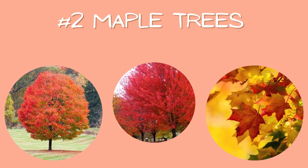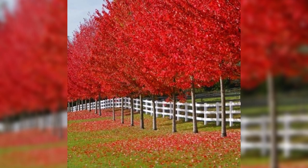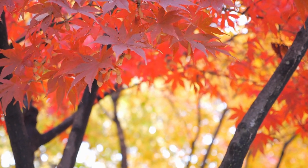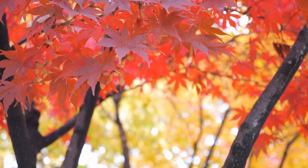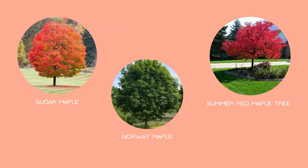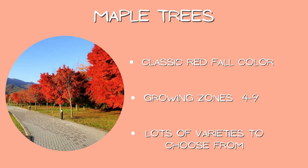Number two: maple trees. The tree famous for its fall display obviously had to make the list. With cultivars named October Glory and Autumn Blaze, you'd be hard-pressed to forget about them. Most of these trees will turn bright red in the fall, with some varieties ending up more of a mauve purple. They'll tend to sit around the 40 to 60 feet tall mark, but check each individual kind when shopping. Stick with the rubrum and sugar maples for fall color instead of the Norway varieties — Norway maples are great for shade but won't have reliable fall colors. Growing zones mostly four through nine, classic red fall color, and lots of varieties to choose from.